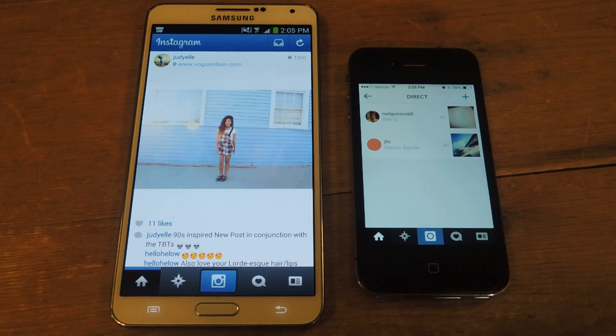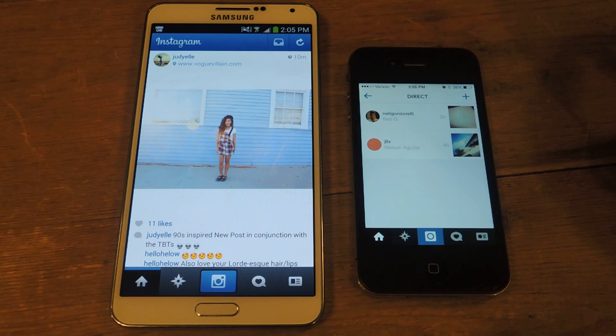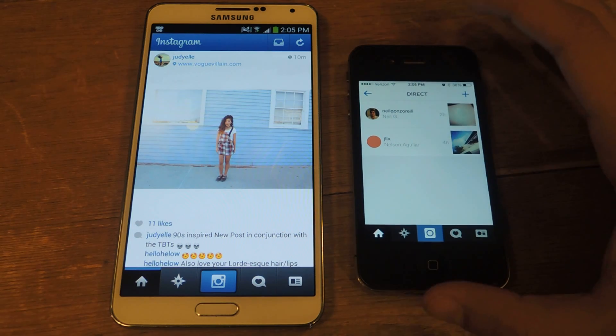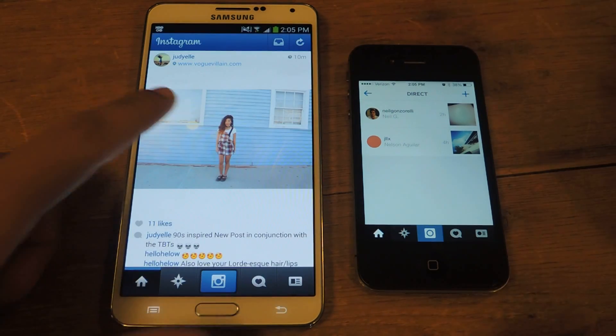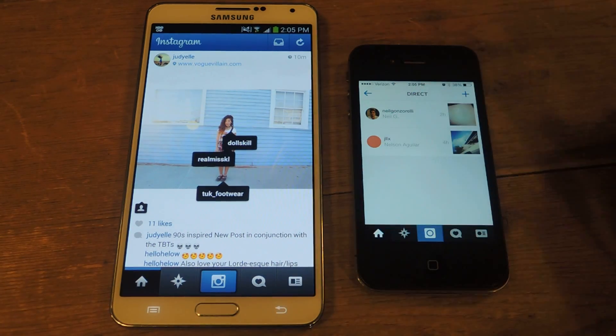Hey guys, it's Nelson with SoftModder. Instagram just updated to compete with Snapchat with direct messaging, which allows you to send a picture and then start a conversation with any Instagram user even if you're not following them. One thing that's not very noticeable is the fact that if you delete one of the direct messages from your device that you've sent to someone, then their thread will also be deleted.